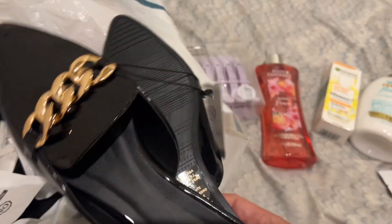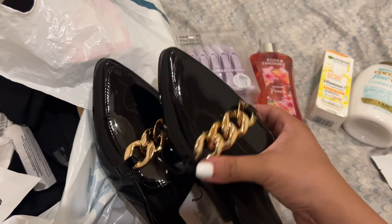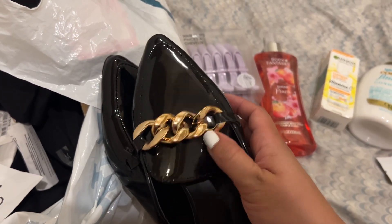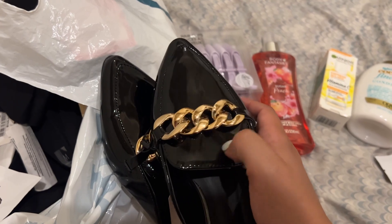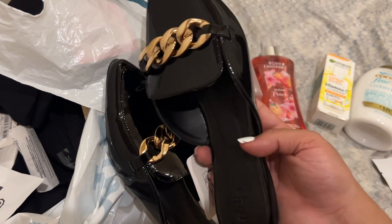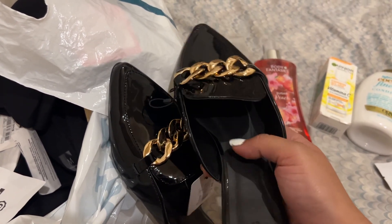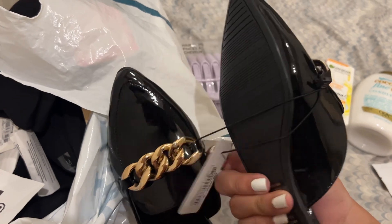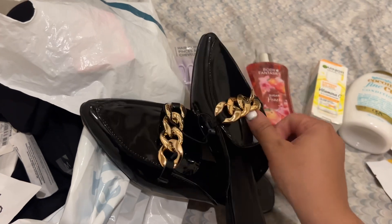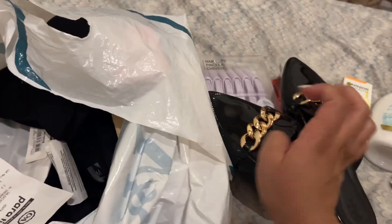The next thing we have here are some shoes — just black shoes with a really pretty gold detail in the front. They're really thick and you just slip your foot in. They're actually really comfortable, they feel like slippers almost, but they have a pointy edge. They're very shiny and easy to clean, and they're also very inexpensive.